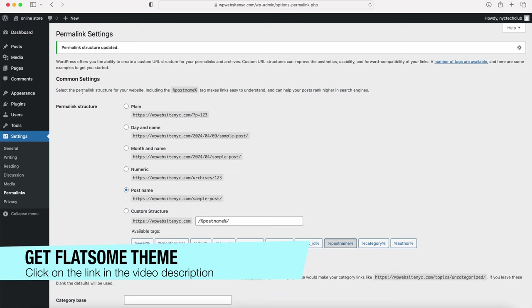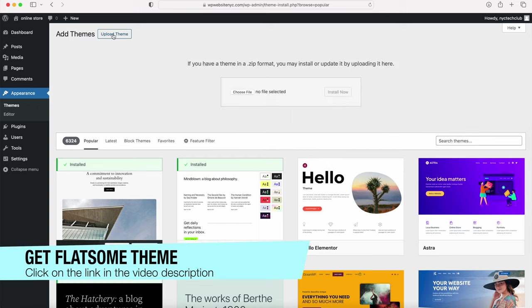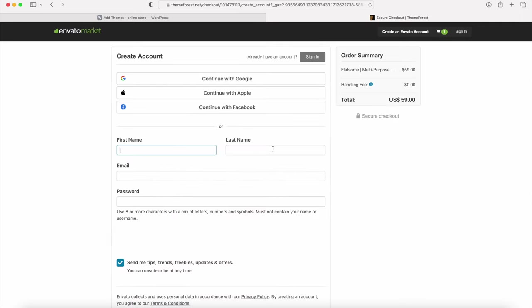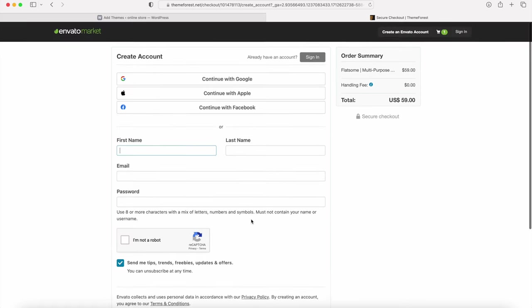Now let's get the Flatsome theme. Hover over Appearance and click Themes, then click Add New and Upload Theme. Go purchase the Flatsome theme — there is a link in the video description to the ThemeForest website. Add it to your cart and go through checkout. Once you have the theme, download the files and the purchase code. Come back to the WordPress dashboard, click Choose File, navigate to the Flatsome folder, select the theme version, and click Upload, then Install Now. Once installed, click Activate.